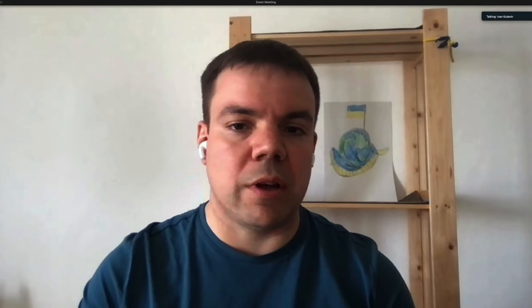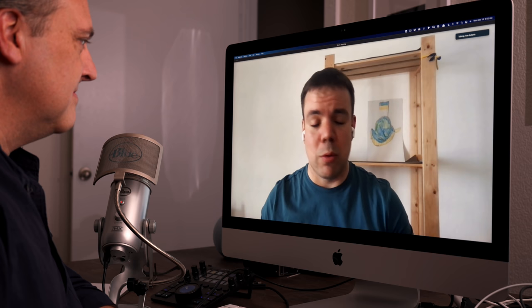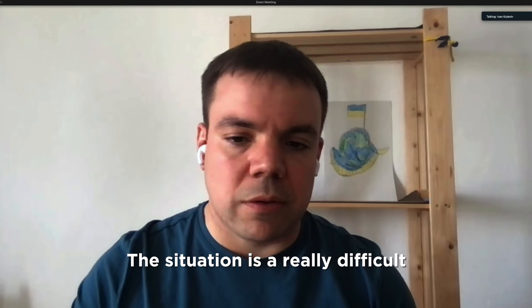This morning I had a conversation on Zoom with Ivan Kutanen, who is the CEO of Skylum Software. He graciously made time to talk with me, and one of the things I asked Ivan is how this company is holding up right now with the current situation going on in Kyiv.